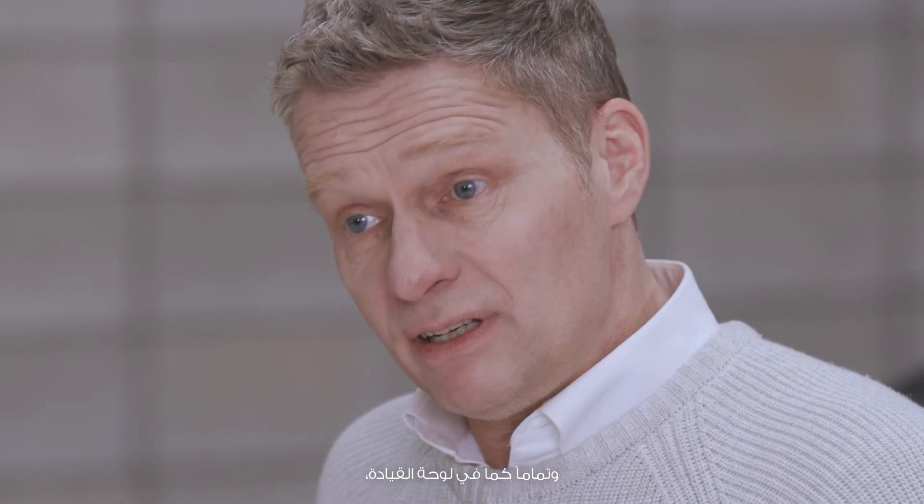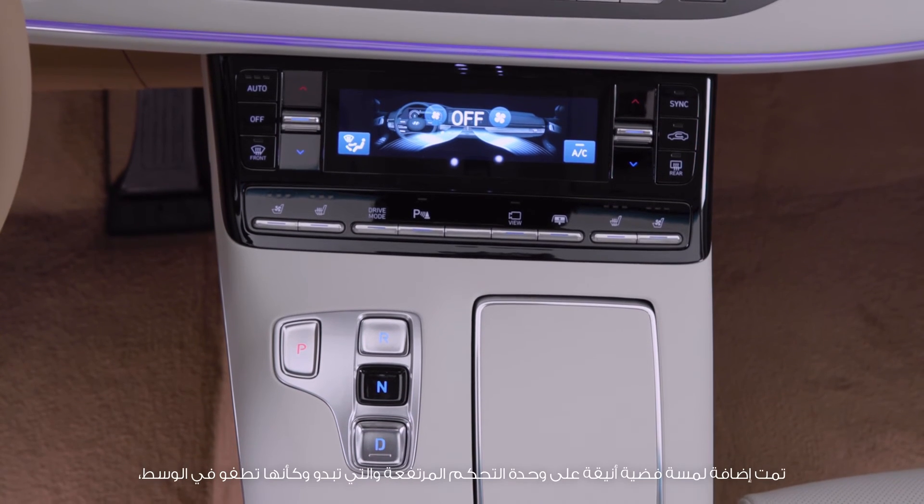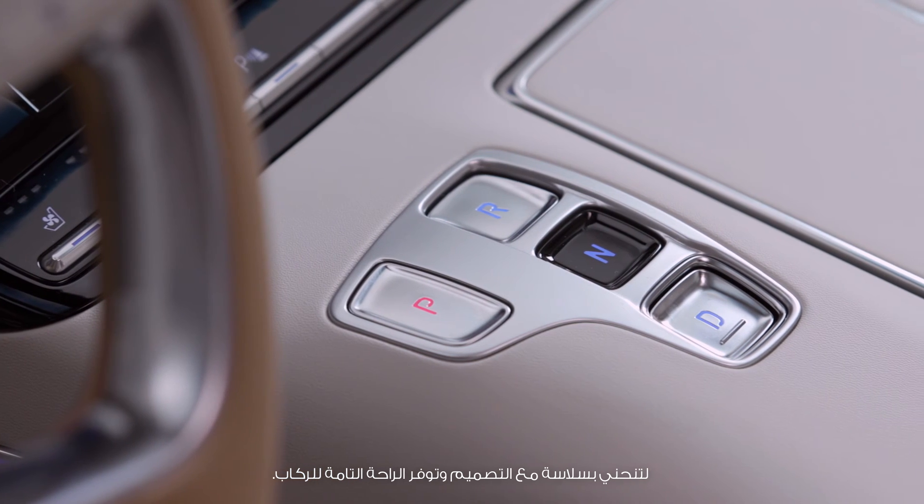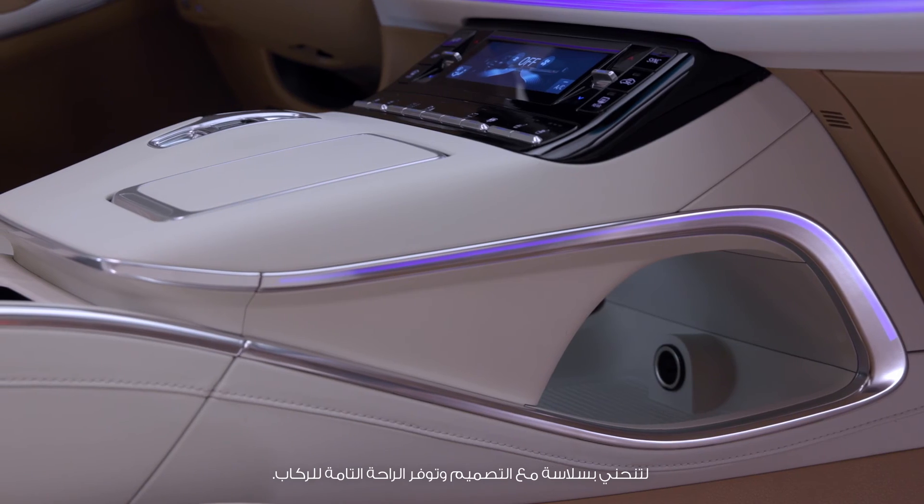Similar to the center face here, its high console that appears to be floating is finished with a silver garnish around an elegant curved design, giving enhanced convenience to the passengers.